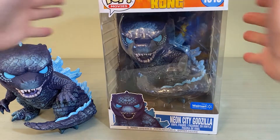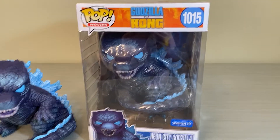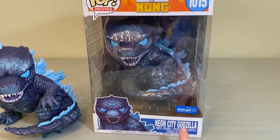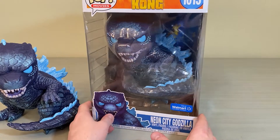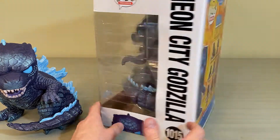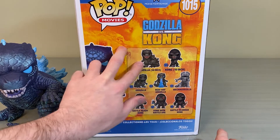Let's take a quick look at the packaging. Pretty simple, similar to the rest of the Godzilla Funko Pops. This one is number 1015, with a Walmart exclusive sticker down here on the bottom. Spin it around and you've got the Neon City Godzilla on the side, with the whole line listed on the back.